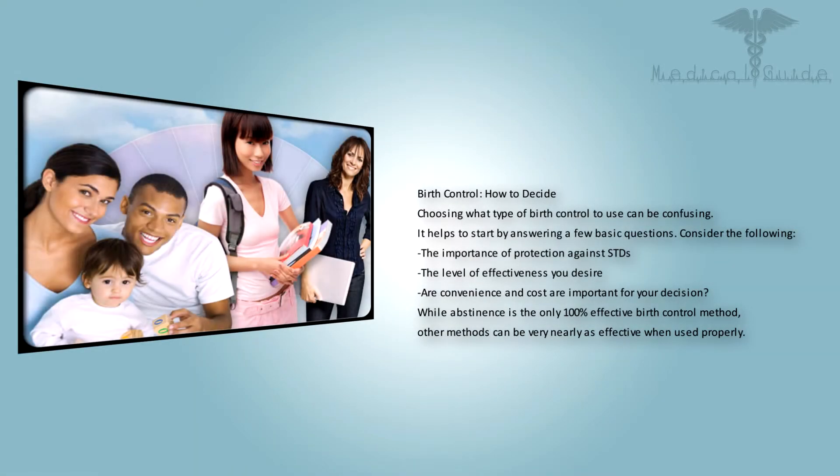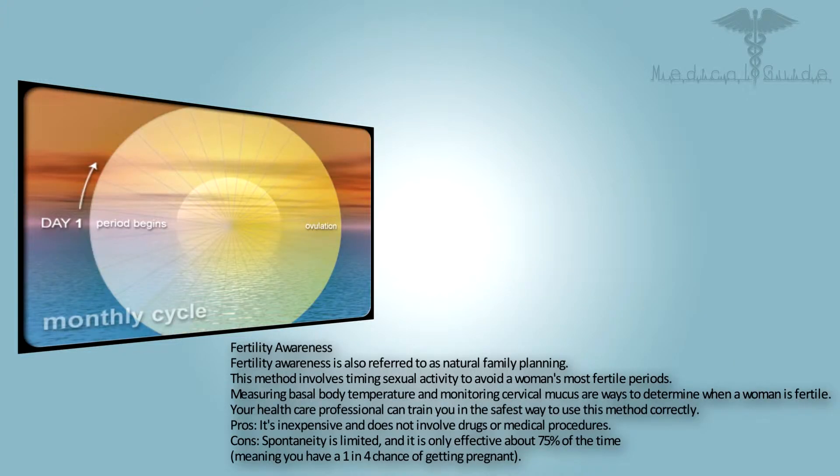Birth control: how to decide. Choosing what type of birth control to use can be confusing. It helps to start by answering a few basic questions: the importance of protection against STDs, the level of effectiveness you desire, and whether convenience and cost are important for your decision. While abstinence is the only 100% effective birth control method, other methods can be very nearly as effective when used properly.